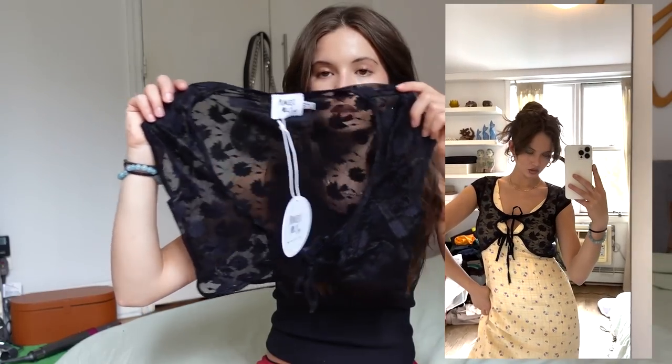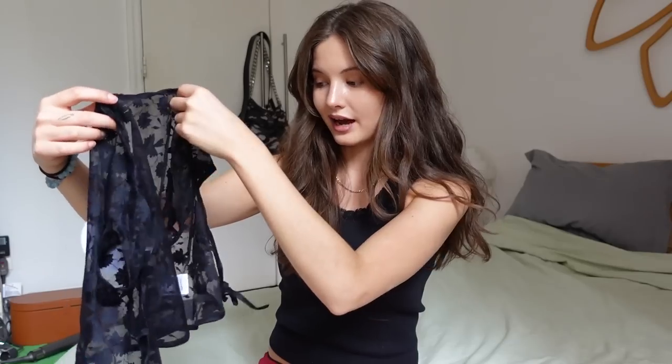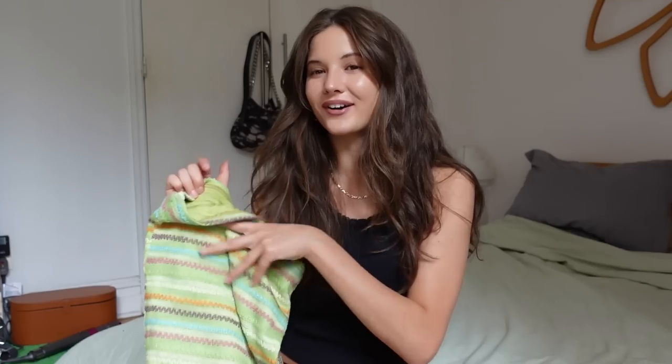Let's just get started — I don't even know where to start so I'm going to go random. First thing I have is this super cute little shrug — it's a mesh floral print. You'll see everything better in the try-ons. It's basically like a little shrug; I think this would look really cute over a white mini dress or blouse, just a nice layering piece. I love the floral pattern, it's very subtle. It's a short sleeve shrug with two little ties in the front — so adorable.